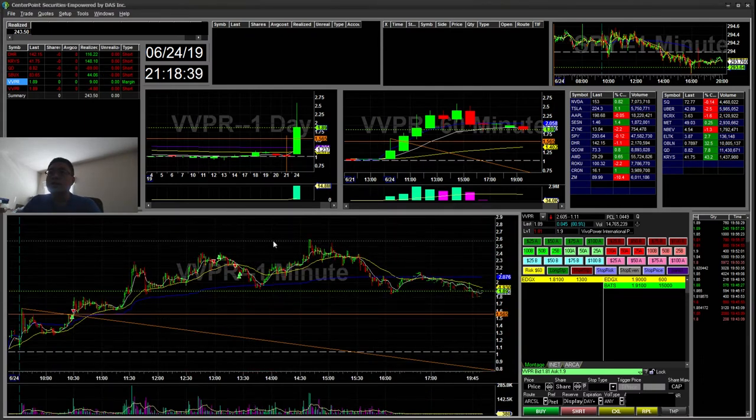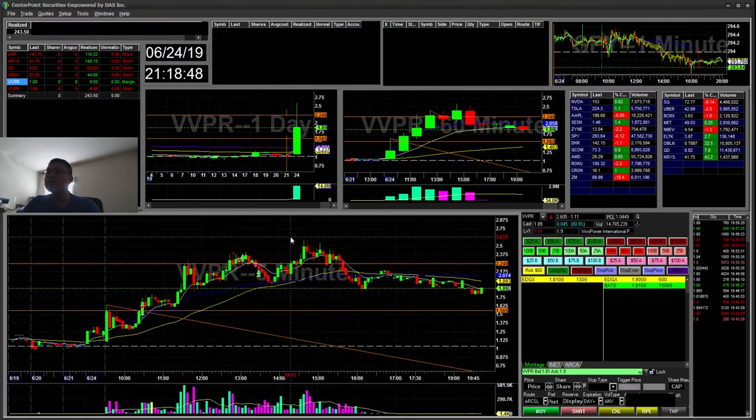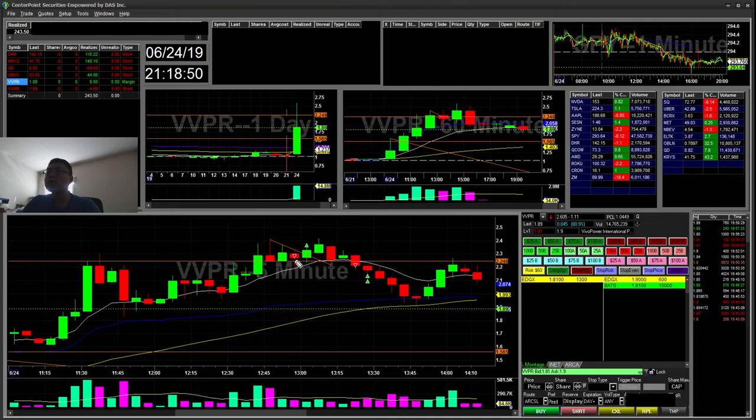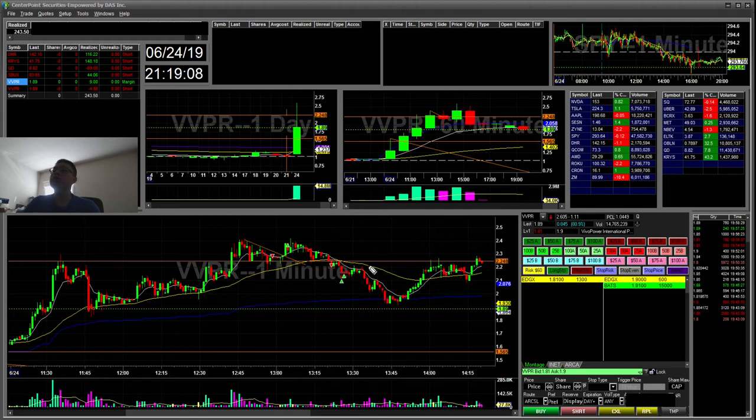I ended up taking a loss on the short side. I shorted for a five-minute break, it went to retest and then popped up and I stopped out — that was about a $40 to $45 loss. I ended up taking it again for a cup and handle break right here, and covered pretty much breaking even on the short side for a $5 loss.